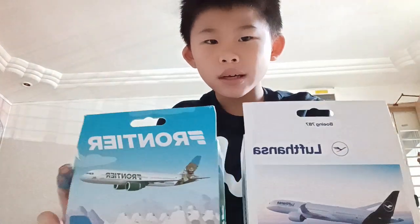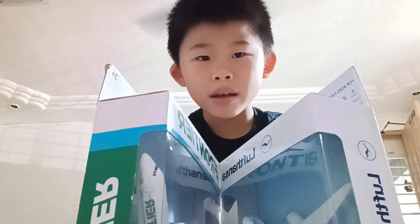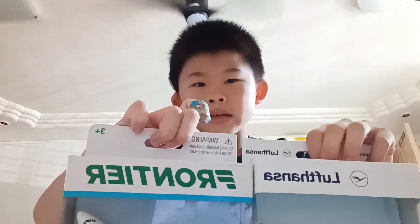Hey guys, welcome back to another video. Today I got two new things which is Ritansa and Garnetana. So let's go do a bell box over here.